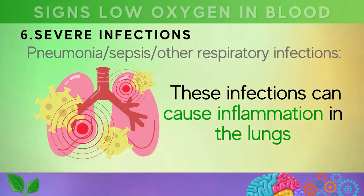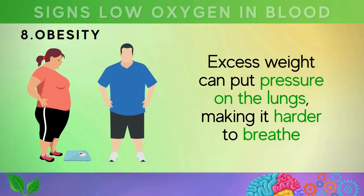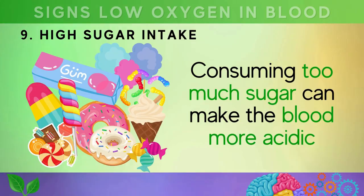Sixth, severe infections like pneumonia, sepsis, and other respiratory infections can cause inflammation in the lungs, resulting in low blood oxygen levels. Seventh, smoking damages the lungs and reduces their ability to function properly. Eighth, obesity — excess weight can put pressure on the lungs, making it harder to breathe. Ninth, high sugar intake — consuming too much sugar can make the blood more acidic.